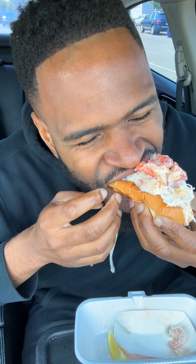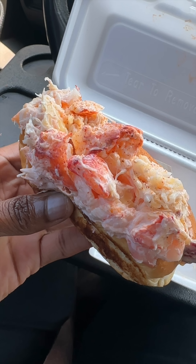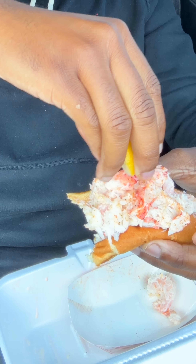This is a seafood roll. This one has lobster, crab, and shrimp stuffed inside of a split top toasted bun. They did toss it in some type of sauce — I'm assuming it's some type of secret sauce. I ain't really feeling the sauce. But they did give me a lemon. That lemon did it.